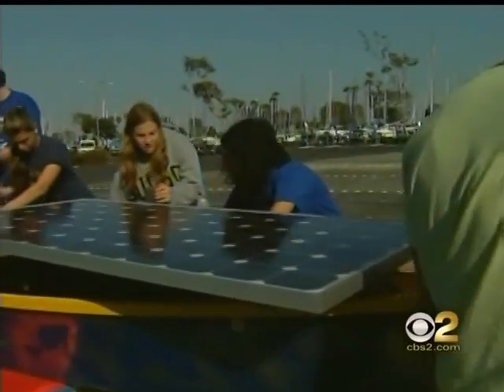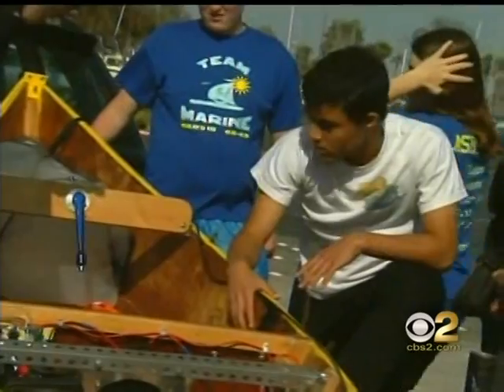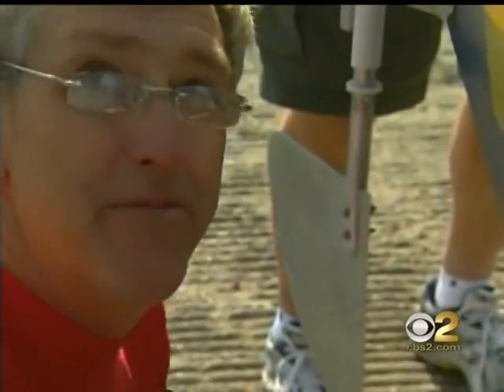The solar panels drive the batteries. The energy goes through here and it's transferred into the motor controller. And guess what that controls? It's just about two horsepower, but this thing will go about 15, 16 miles an hour — all powered by the sun.